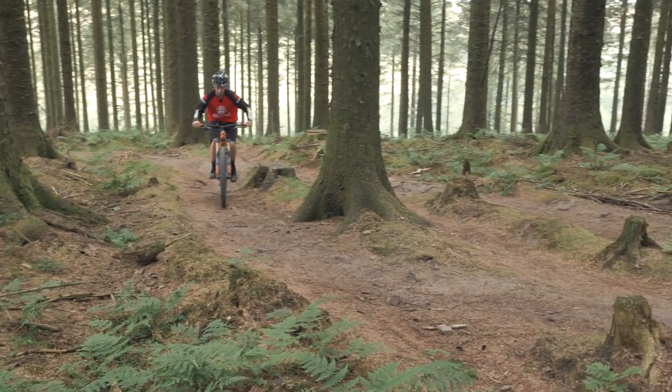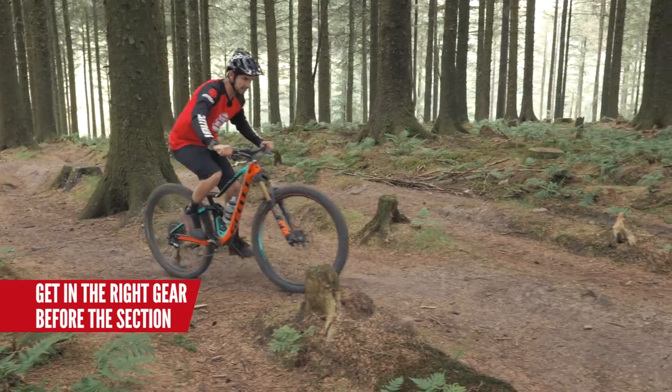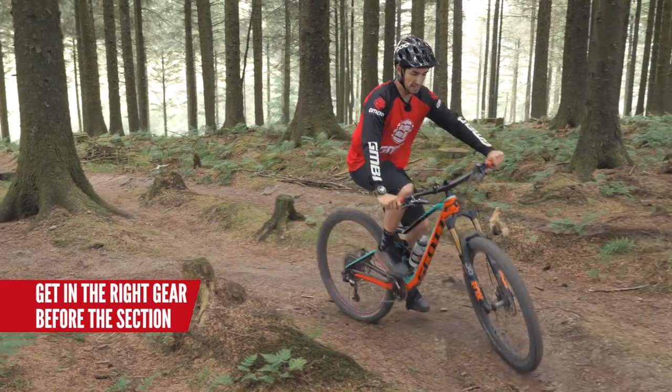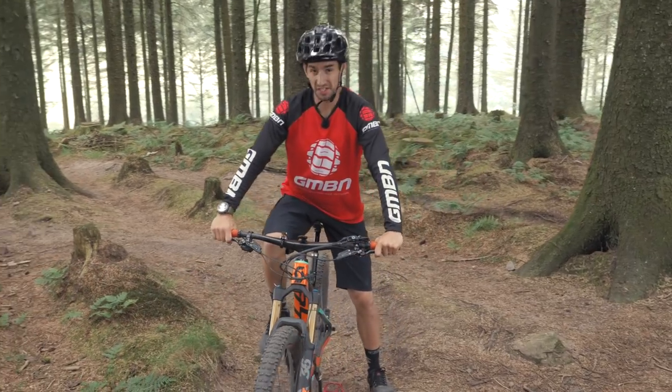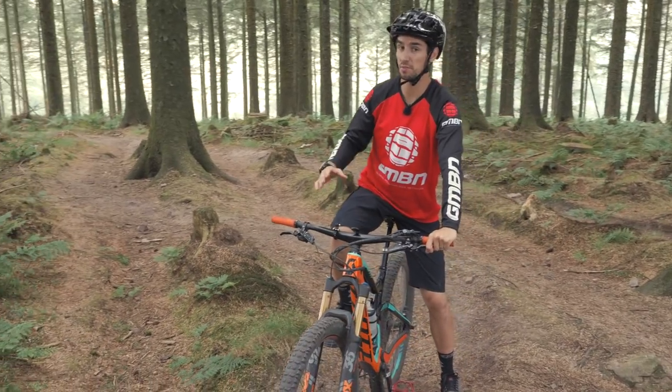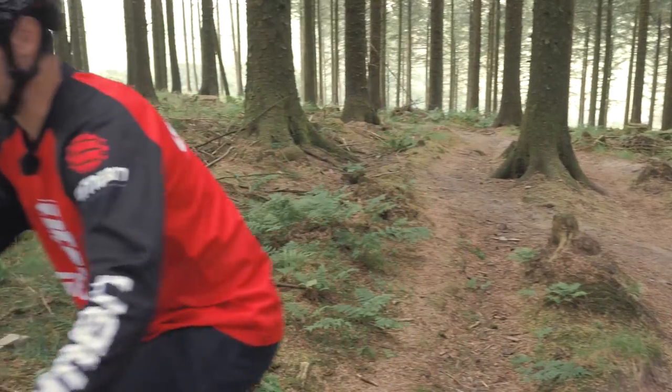On tricky sections like that, it's really important to be in the right gear. Actually pushing a slightly harder gear — it's going to be hard to begin with, but when you get into the meat of the climb, that's when you need that gear. Because you really don't want to be shifting when you're under loads of power. If you really do have to shift, give it a few hard cranks, then back off.